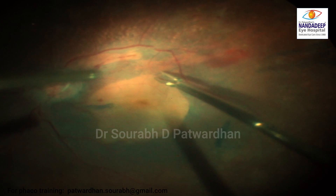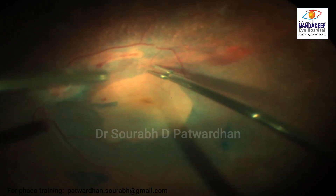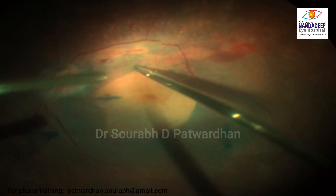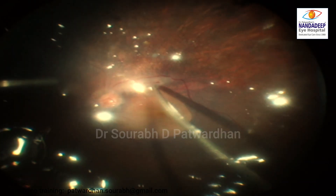Luckily it was away from the center of the macula, so I don't think the patient will have major visual loss because of this. Now I am more careful in further ILM peeling, and after the air-fluid exchange, I am carefully lasering this area with mild laser so that it doesn't cause any detachment later on. So, that reminds me of this kind of incident.